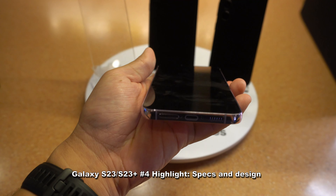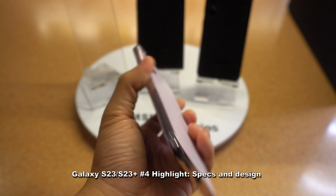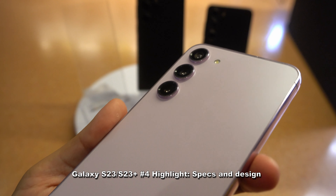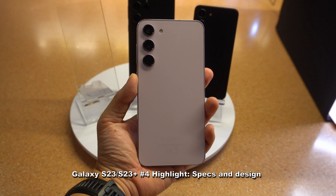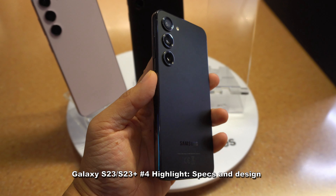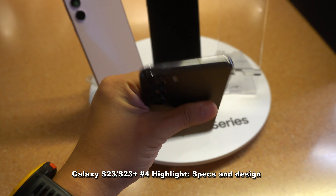Briefly on the S23 and S23 Plus specifications: the cameras are also largely the same, apart from the front-facing camera which will be using the new 12 megapixel front-facing camera. The S23 and S23 Plus will also be receiving a new design language — you can see the floating camera design, like the Ultra, on the new S23 and S23 Plus models, which looks striking. Battery charging supports up to 45W.